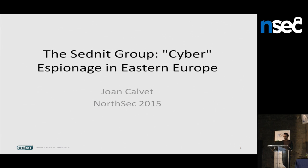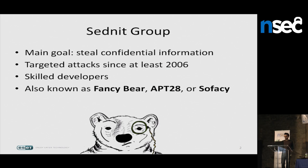As Pierre-David said, I will be talking about the Sednit group, who is basically a group of attackers that we have been tracking in the past year at ESET. They are doing espionage — their main goal is to steal confidential information from their victims. They have been active since at least 2006, doing targeted attacks. They are pretty skilled; they develop their own malware and their own exploits, which is not so common even for this kind of advanced group. In the industry, they are also known as Fancy Bear, APT28, or Sofacy.